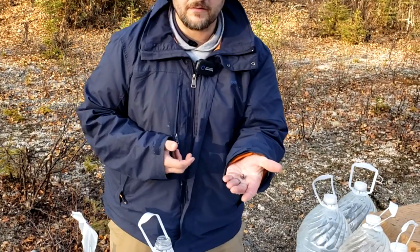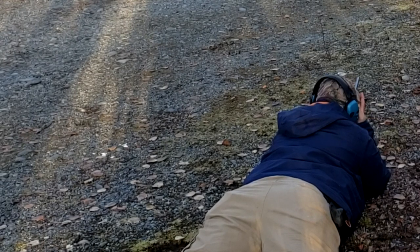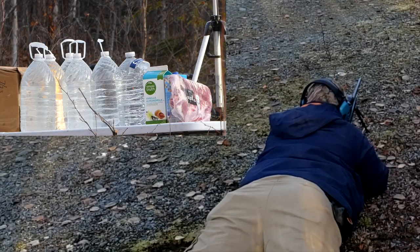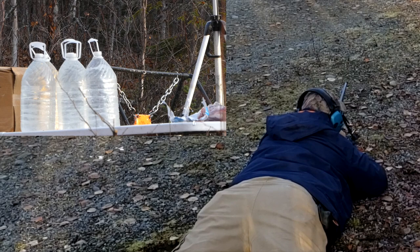Let's see how it does with the 6.5 by 284 Norma. Here we go. Same test — milk jug, ribs, and water jug to catch it. It blew everything apart. Let's see how we did.